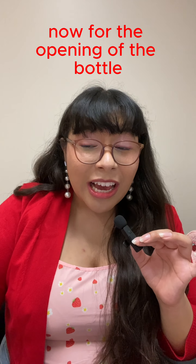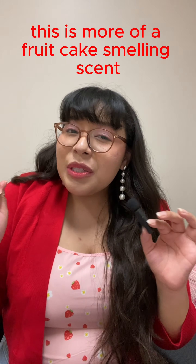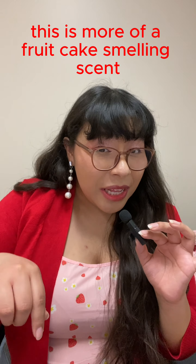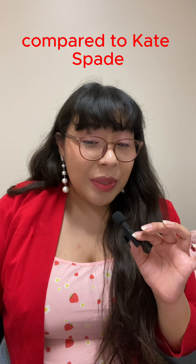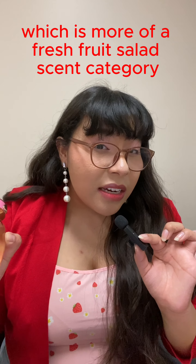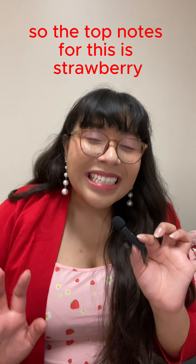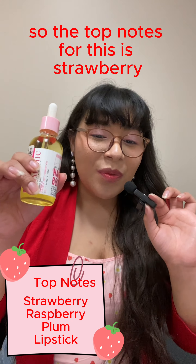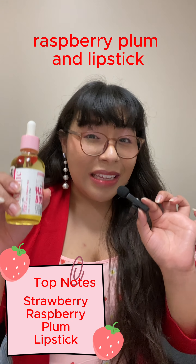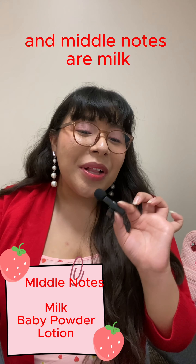When you open the bottle you immediately get that strawberry scent. On a scale of sweet scents, this is more of a fruit cake smelling scent compared to Kate Spade, which is more of a fresh fruit salad scent category for sweets. I know that might not make sense but hear me out — the top notes for this are strawberry, raspberry, plum, and lipstick.